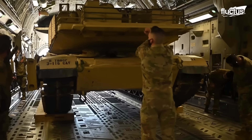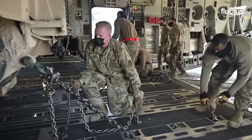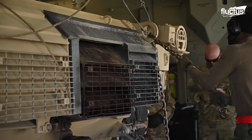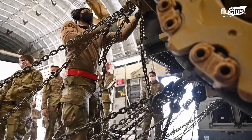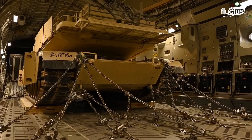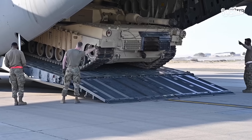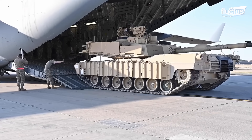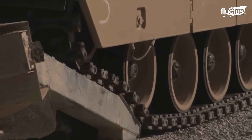The ground crews can be seen taking great care to secure the tank to the cargo bay. This prevents the heavy weight from shifting during flight — otherwise it could affect the pilot's ability to maneuver properly. At the destination, the M1 Abrams tank can be offloaded in a similar manner to the way it was loaded, and then transported by ground vehicle for immediate deployment on the battlefield.